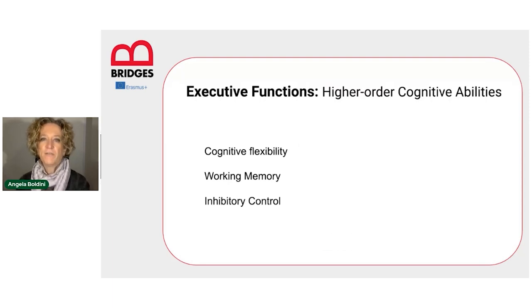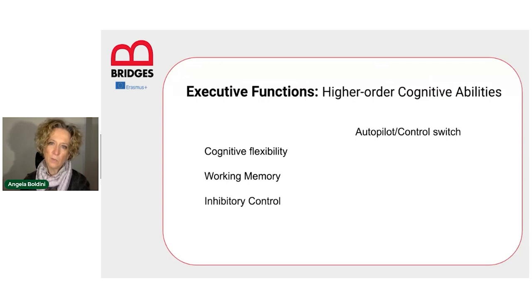Why do we need executive functions and when do we use them? We use and need them, for example, to switch from autopilot mode to control mode. Just imagine this scene: you are driving very relaxed along your path from home to work, listening to music — it's a path where you could almost drive with your eyes closed. When suddenly you find road works or a car accident in front of you and you can't keep driving your usual way. What do you need to do? You need to find an alternative path to get to work. That's when you switch from autopilot mode to control mode, and that's when your working memory has to activate and find a solution.